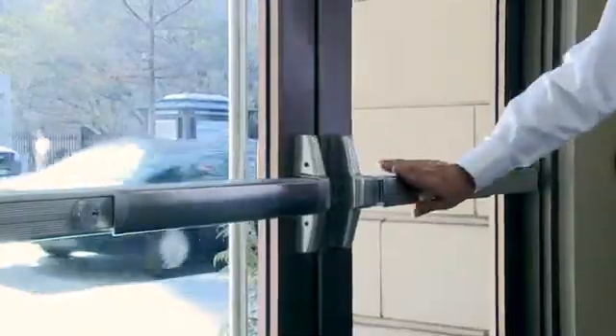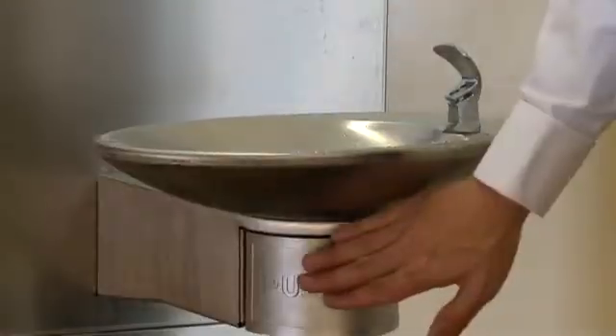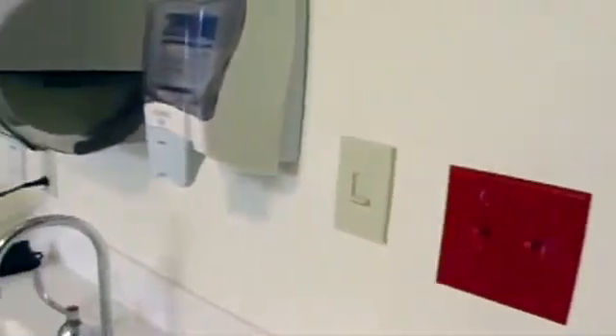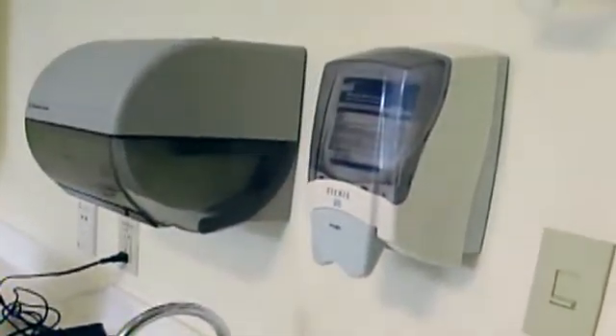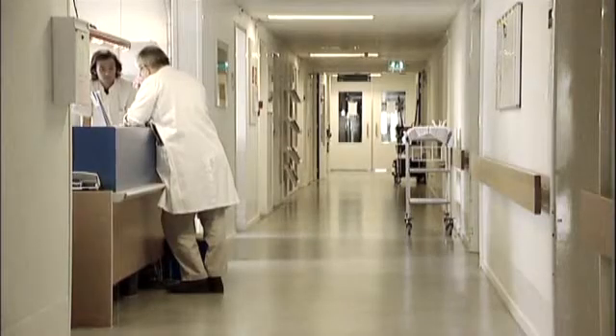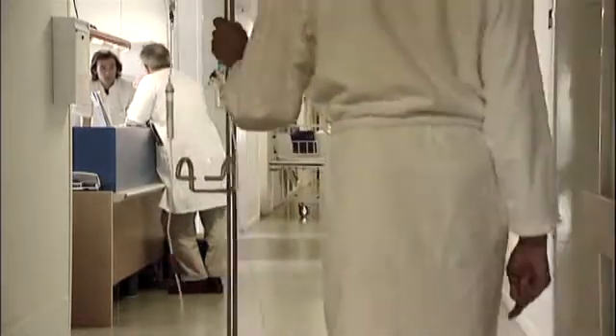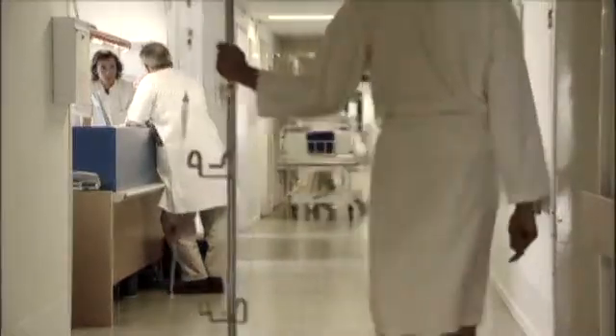It's all about touch — what people touch, what patients touch, and what healthcare workers touch. We want to put copper where people are commonly interacting to break that chain of infection. If we're able to design into our healthcare facility strategies that don't rely on human intention and human thought in a very busy environment, we're going to make that environment safer.